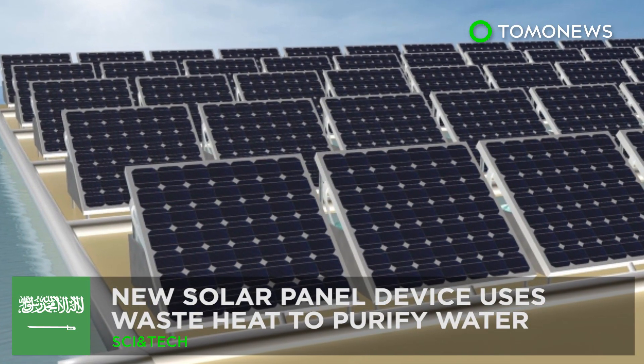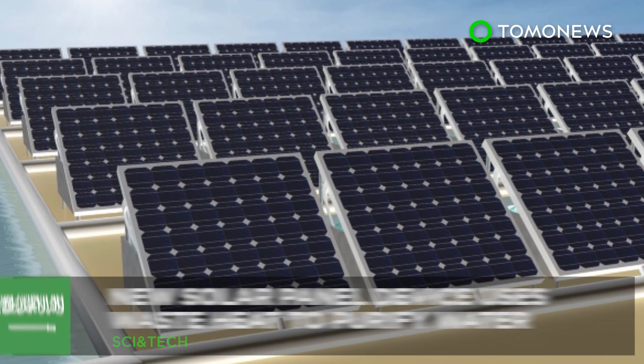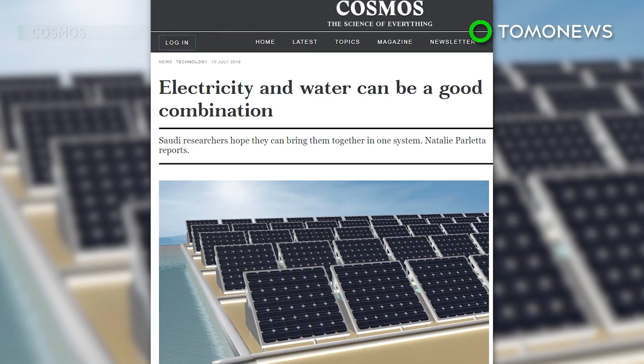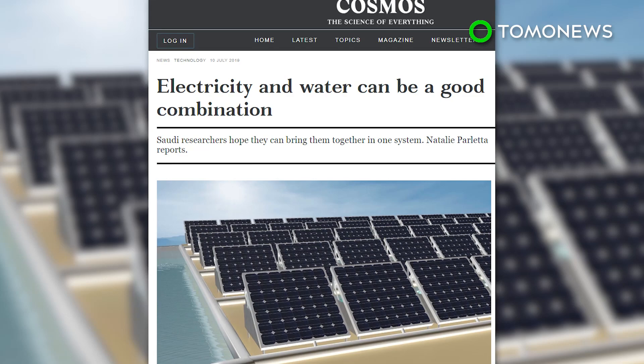Solar power and clean water in one go. Researchers in Saudi Arabia have modified traditional solar panels into a system that co-generates both electricity and clean water.